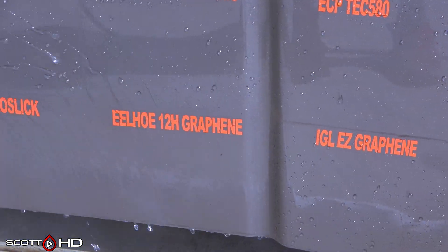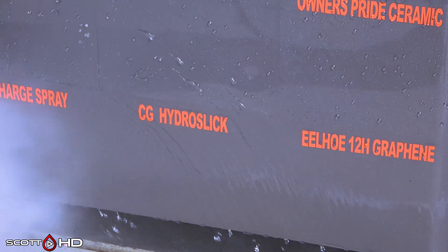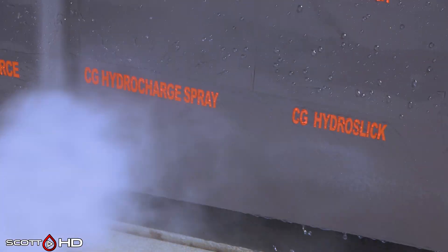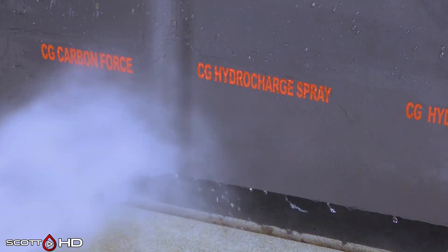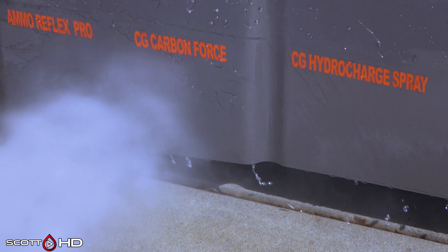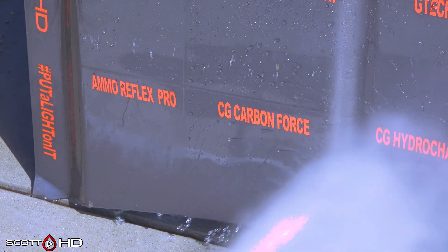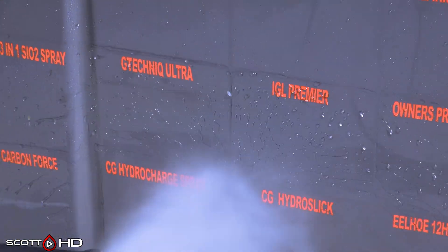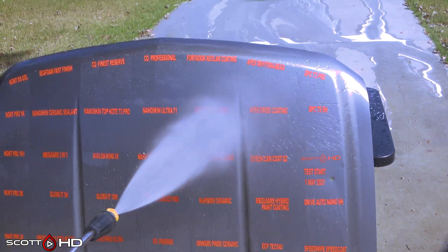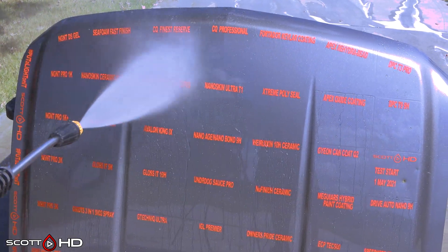Youhold 12H had failed around the seven-day mark. Chemical Guys Hydro Slick failed around 30 days, Hydro Charge around 60 days. The Carbon Force Ceramic Coating was weak last month and it looks like it's going to hang on about there — it's borderline whether you'd call it weak or not, but it's getting there. Ammo was weak and acting the way it was at about the 30-day mark — still acting that way, so not extremely hydrophobic like some of the others.